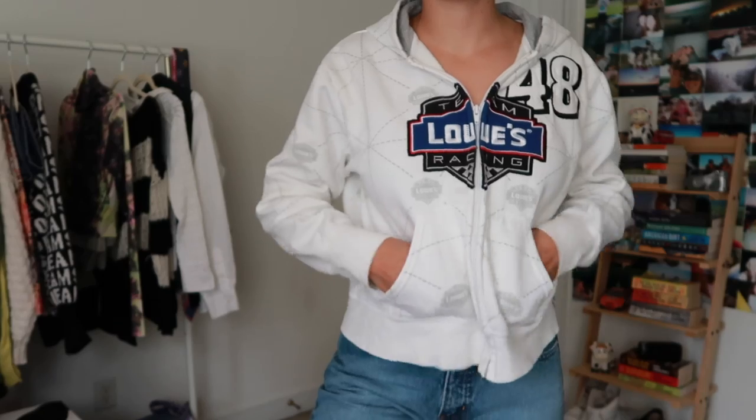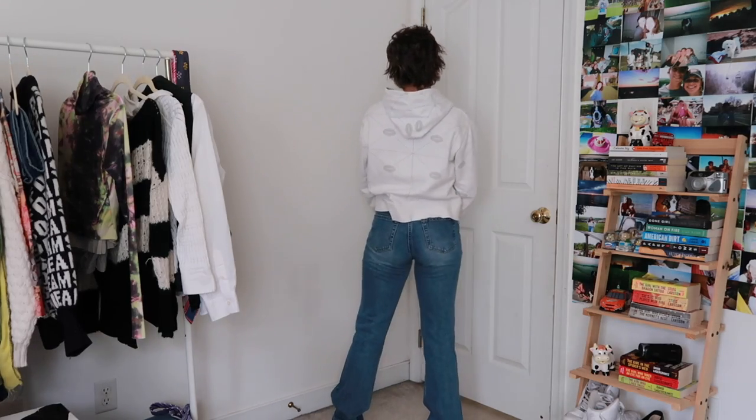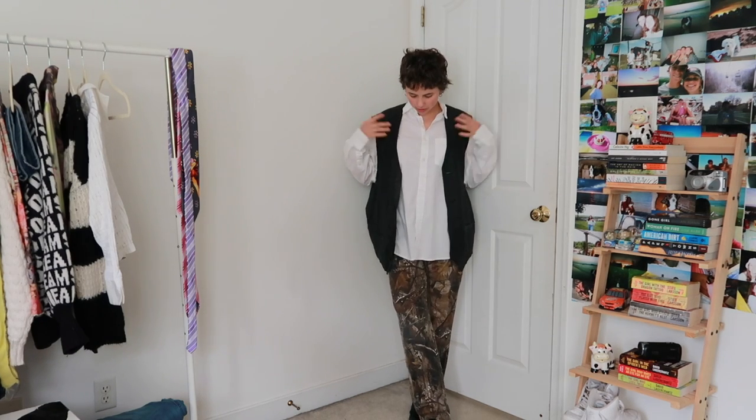Some applause for this jacket — isn't this insane? I thrifted this a couple of days ago and was so excited. Anything I can add to my NASCAR collection I adore. I love these jeans that I thrifted a while ago — very nice fit, a little bit sort of boot cut but in a cute way, again with the sneakers.